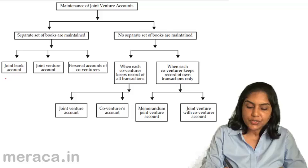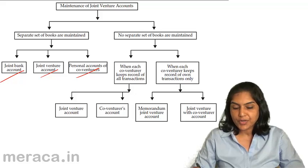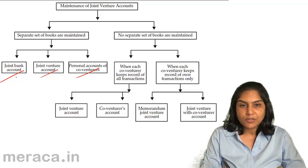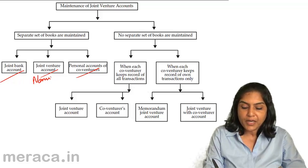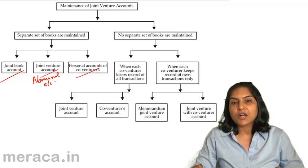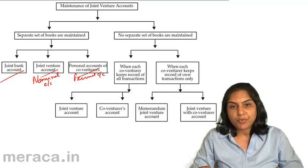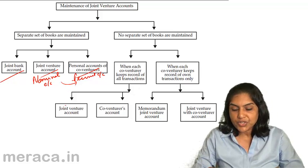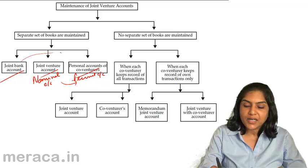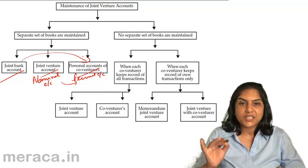If you have a separate set of books, the accounts are a joint bank account, joint venture account, and personal account of co-venturers. The joint bank account records inflows and outflows of cash. The joint venture account is a nominal account, and the personal account of co-venturers is a personal account. The joint venture account gives us the profit or loss, which is transferred to the personal accounts of the co-venturers, and those accounts are finally settled by remittance from the bank account.